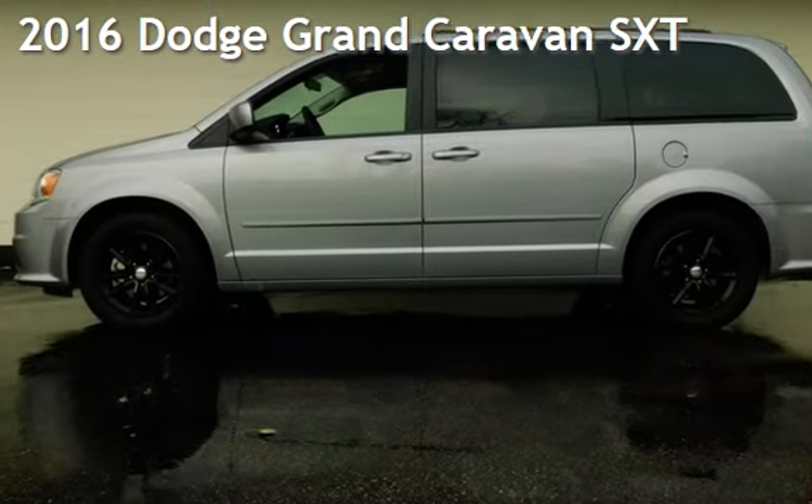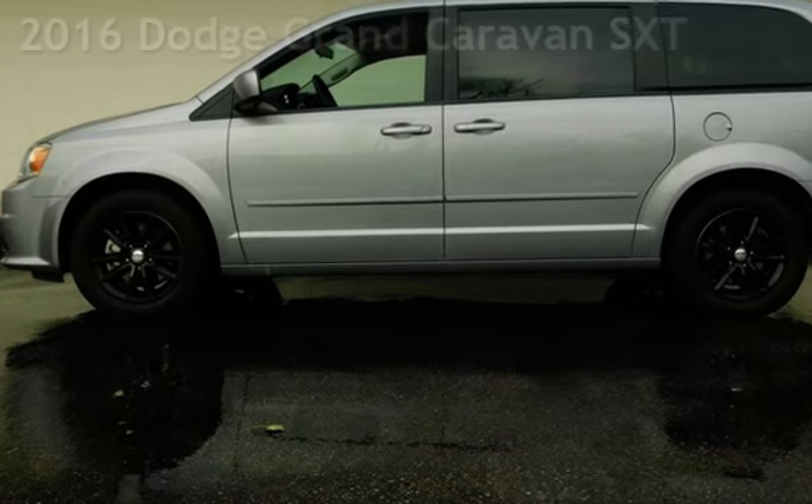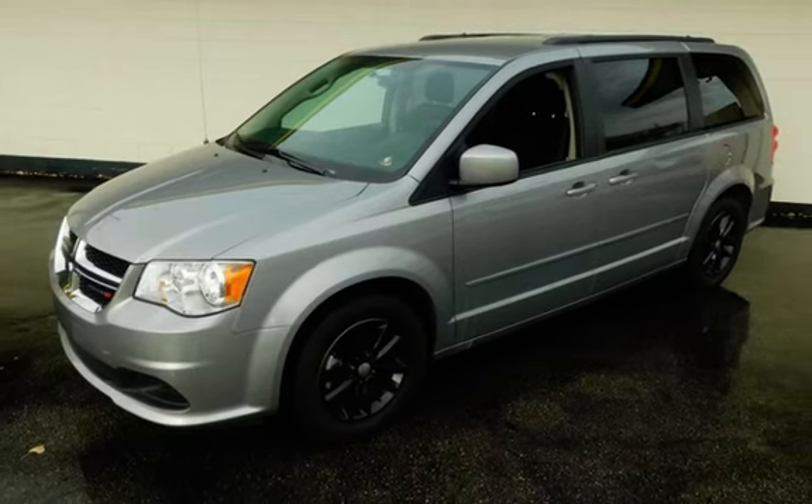Presenting a pre-owned 2016 Dodge Grand Caravan SXT. This four-door van has a six-cylinder, 3.6-liter V6 engine, with front-wheel drive and an automatic transmission.